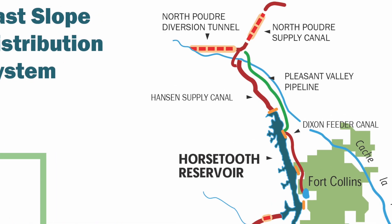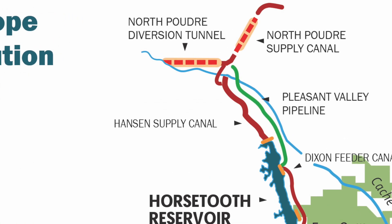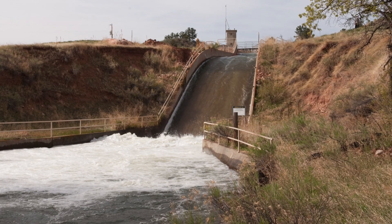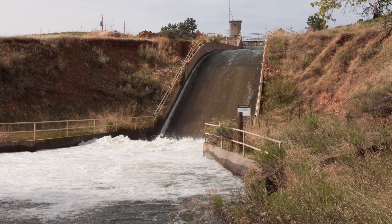We're on the Hanson Supply Canal at what's called the Poudre River drop structure — about a 20-foot drop structure. We usually run about 500 CFS.